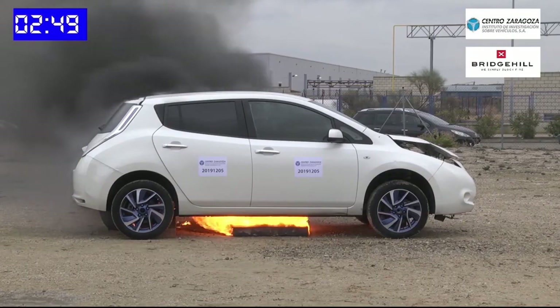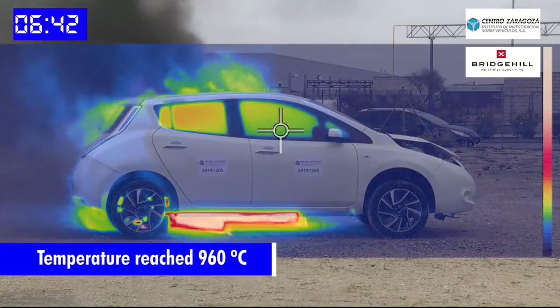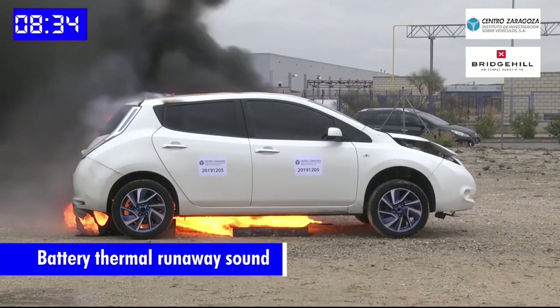Car fires are nothing new — they typically can be put out in minutes — but electric cars burn differently. It can take four to five hours to extinguish a battery fire. And then after that, once a car goes over to a tow yard, they've had those fires reignite even two or three days afterwards, and that's all due to the way the batteries in the vehicle are positioned.